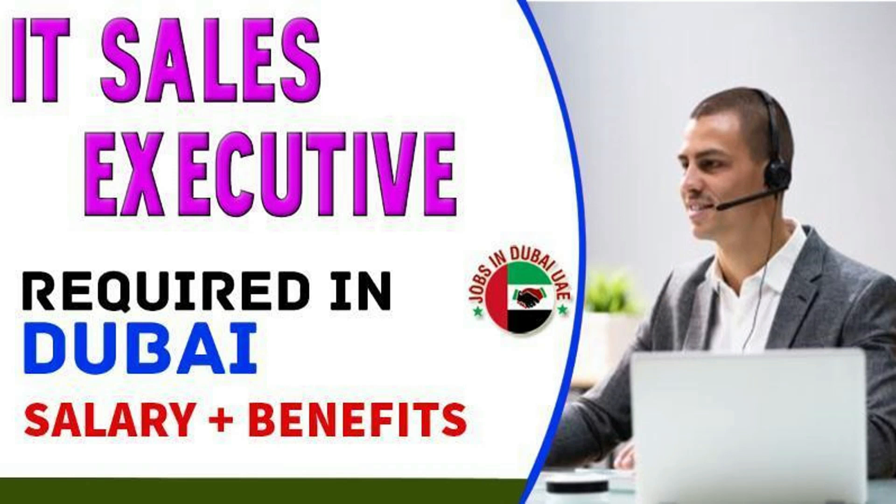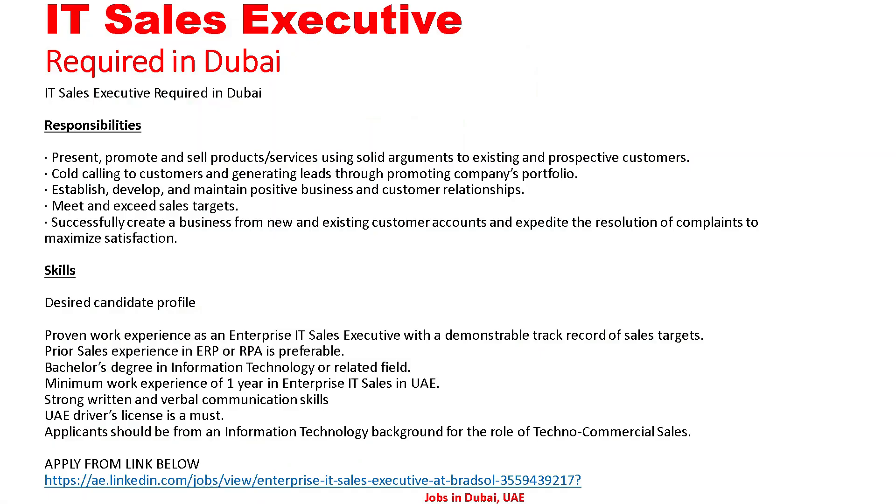Let's go to the detail — all the detail regarding this we can see. IT Sales Executive required in the UAE. Responsibilities: present, promote and sell products and services using solid arguments to existing and prospective customers. Cold calling to customers and generating leads for promoting the company's portfolio. Establish, develop and maintain positive business and customer relationships. Meet and exceed sales targets, successfully create business from new and existing customer accounts, and expedite the resolution of complaints to maximize satisfaction.